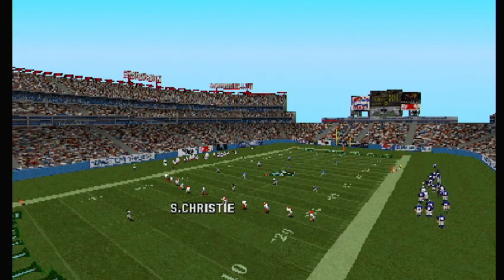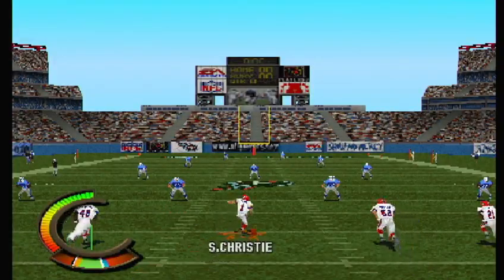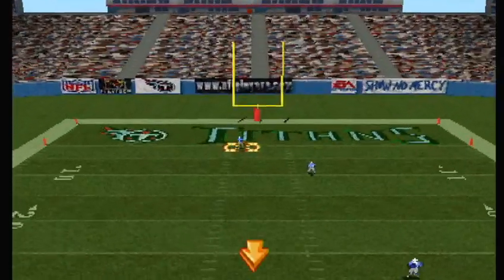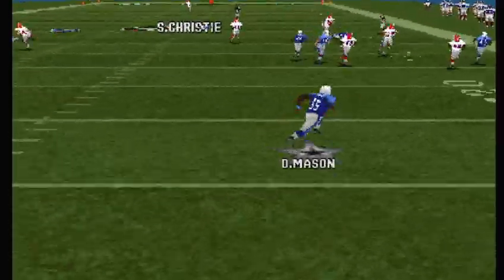And it's good! Number 22 back to field. Here's the kick. Mason is the key return man.